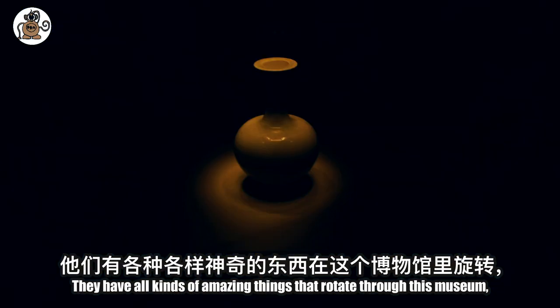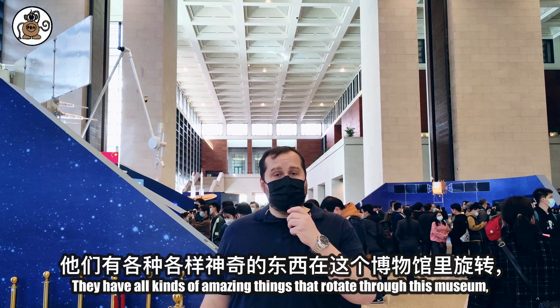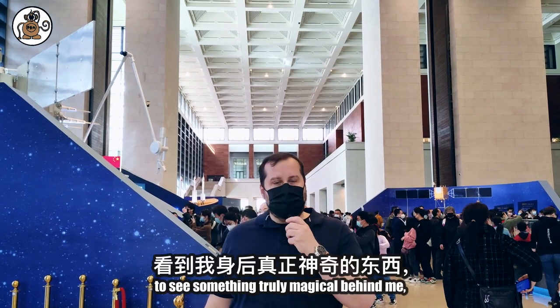I've seen postmodern art. They have all kinds of amazing things that rotate through this museum. But today we're here to see something truly magical.